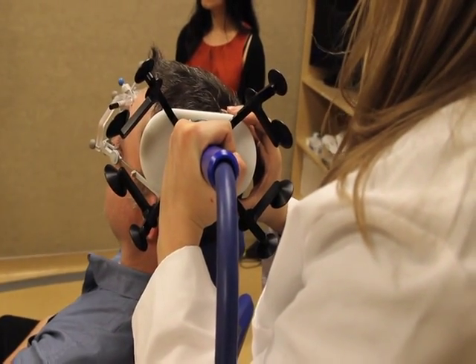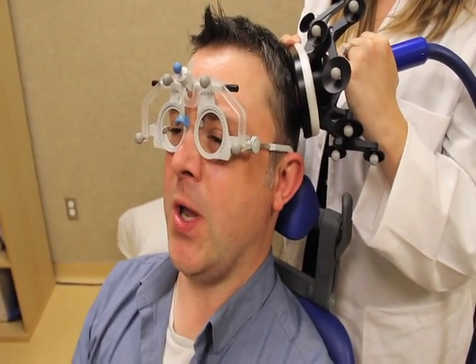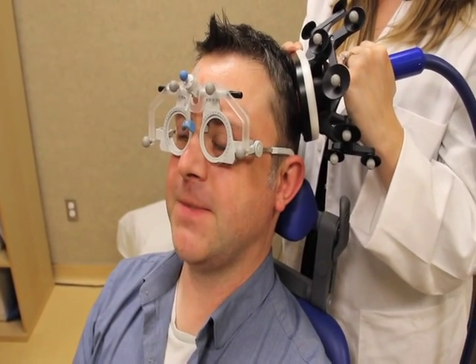It feels like you're getting a little tap on the back of your head. It feels like a small knocking sensation. It's not painful.